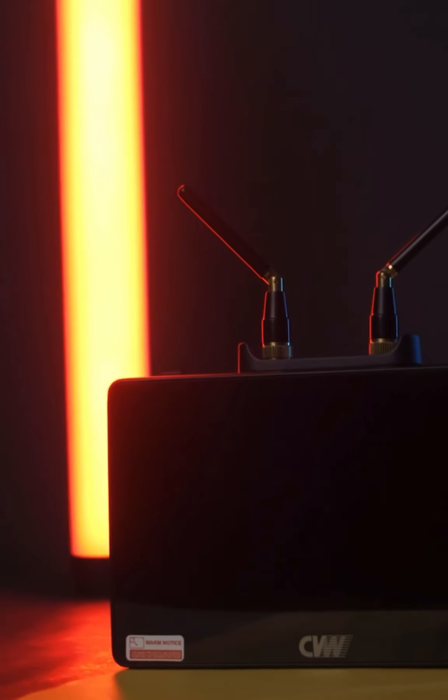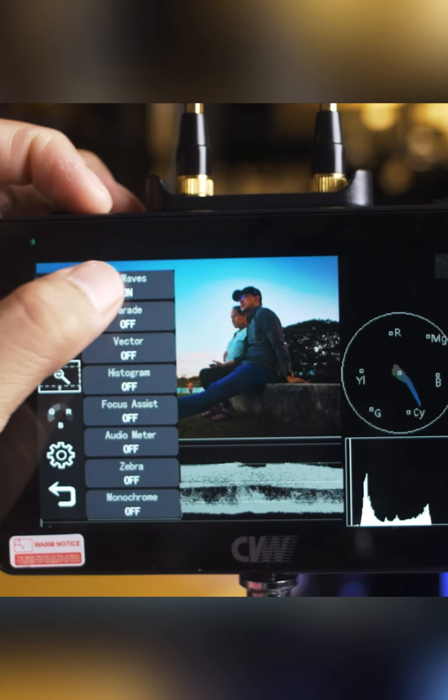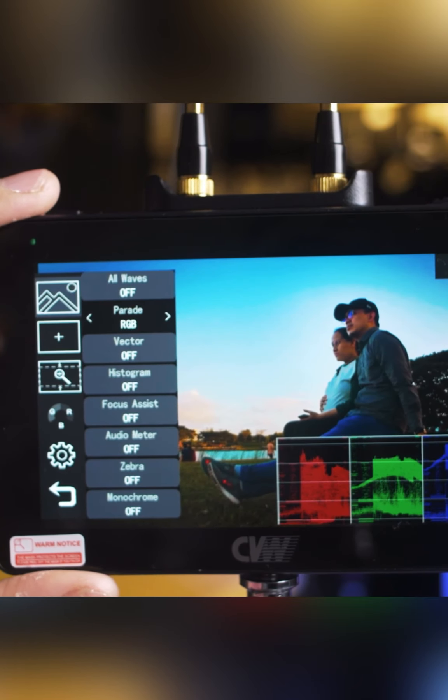It can transmit video signal up to 800 feet distance on a clear display. This also has some great professional video assist features like LUT display, waveform, vectorscope, peaking, and many more. So it's perfect as an on-camera monitor as well as a director's monitor.